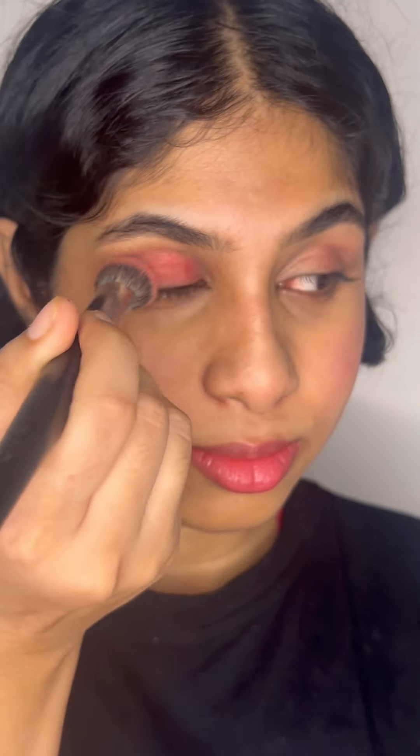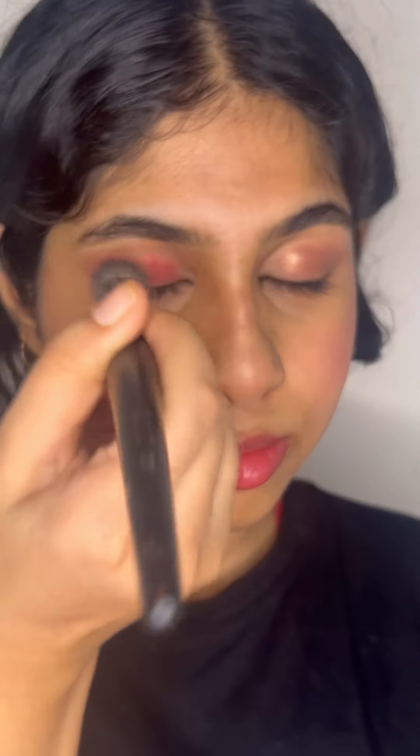I am not really using any darker shade on my crease or the outer corner — you can definitely use it, it will just enhance the look more. For that glam look, don't forget to add some glitter or shimmer for that extra pop. I'm using the Swiss Beauty metallic eyeshadow.